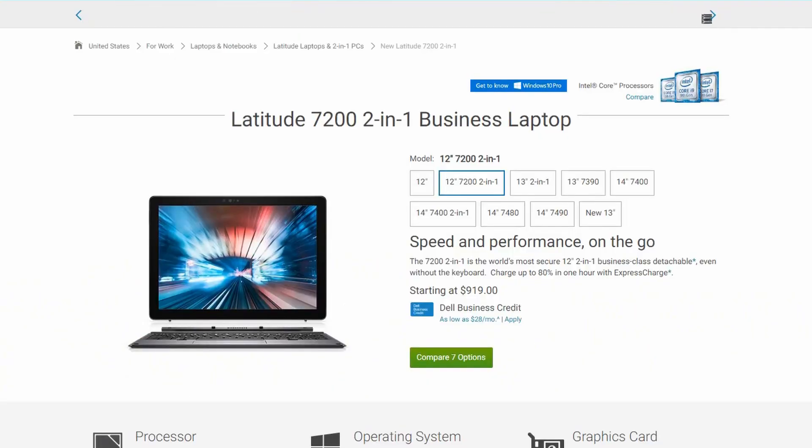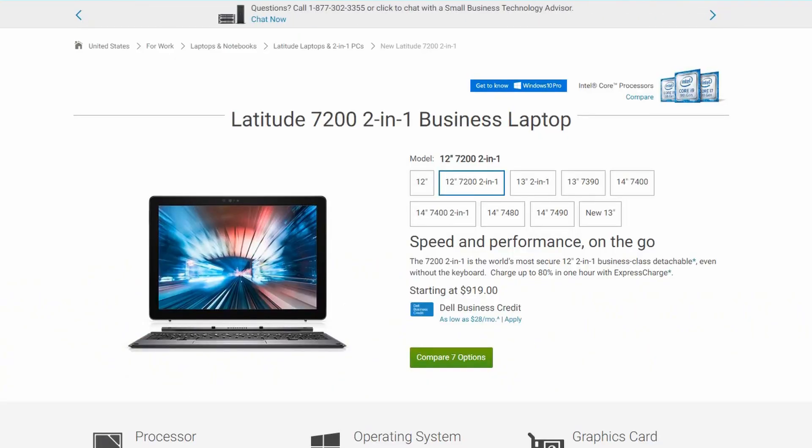Let's look at why it's that interesting. The Latitude 7200 is from the Latitude concept, which is part of Dell's business line. This means that it's mainly targeted towards business users, and that means that the marketing and the landing pages are slightly different from what you might see if you're looking at the Inspiron or the XPS lineup. If you think this landing page looks boring, that's probably the reason.